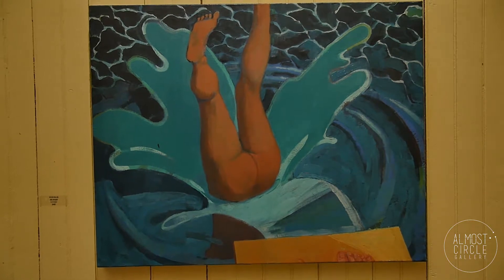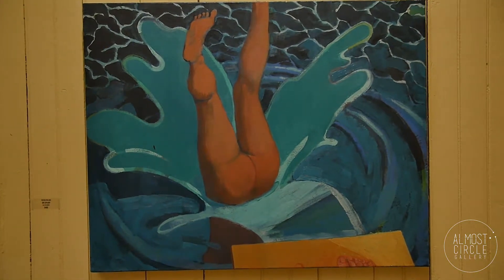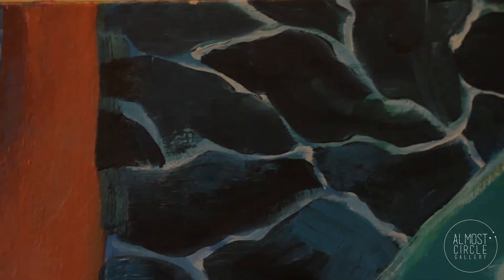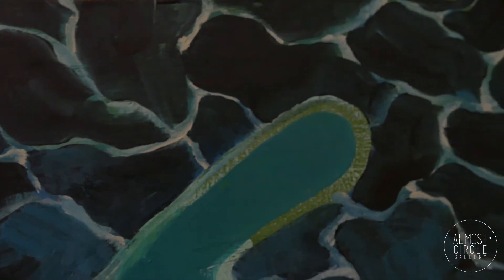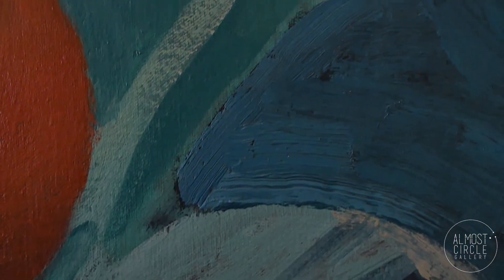I'd been working on it on and off for over a couple of years. It started as a close-up of a hip sitting on a couch.